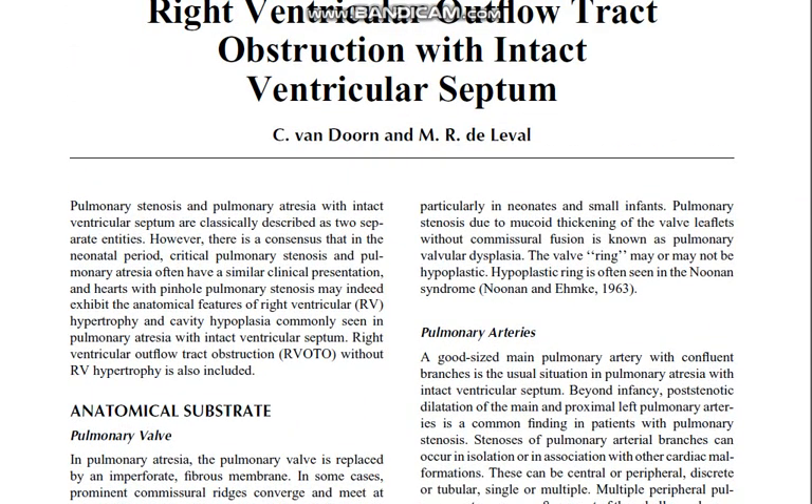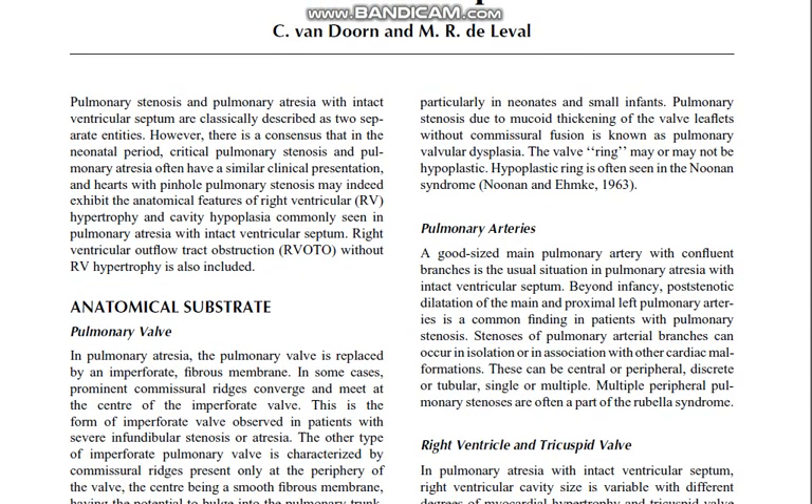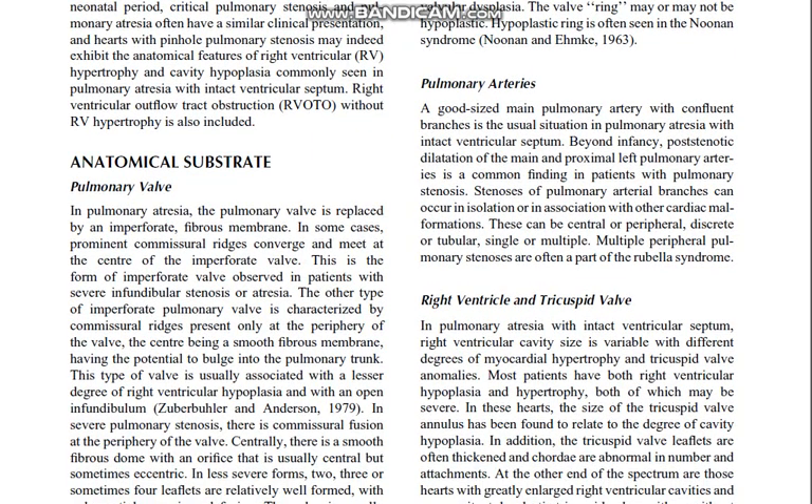Particularly in neonates and some infants, pulmonary stenosis due to mucoid thickening of the valve leaflets without commissural fusion is known as pulmonary valvular dysplasia. The valve ring may or may not be hypoplastic; a hypoplastic ring is often seen in Noonan syndrome.